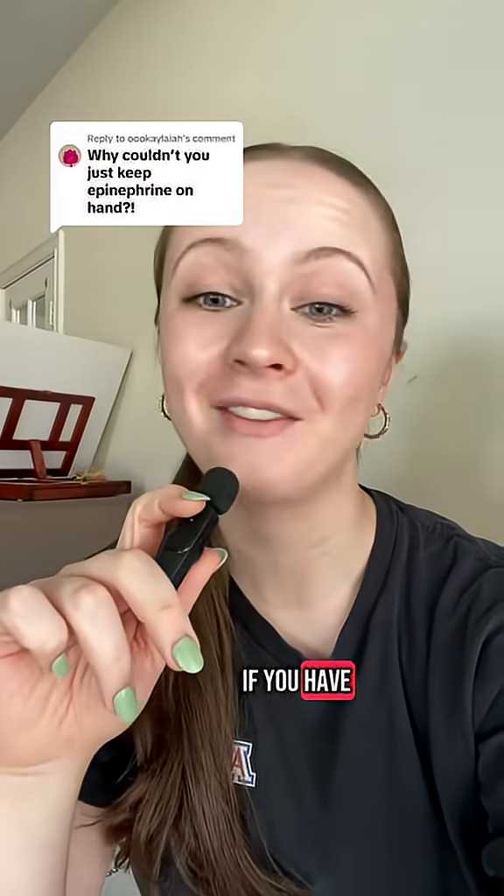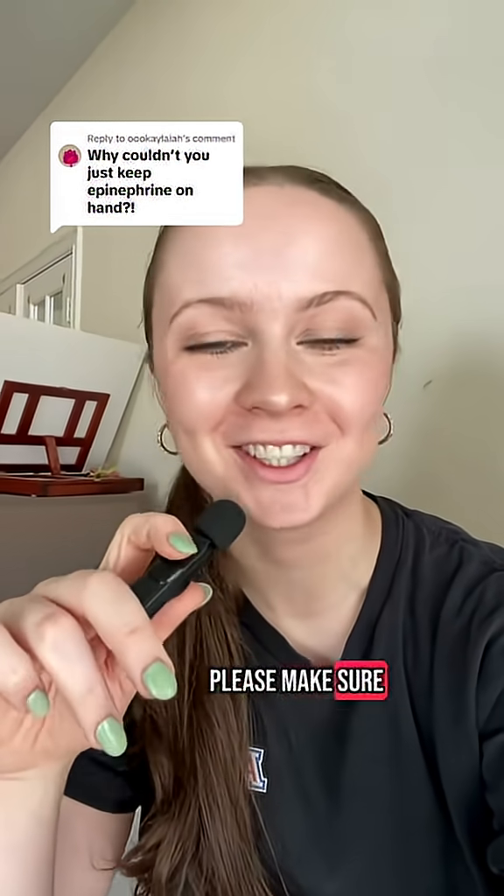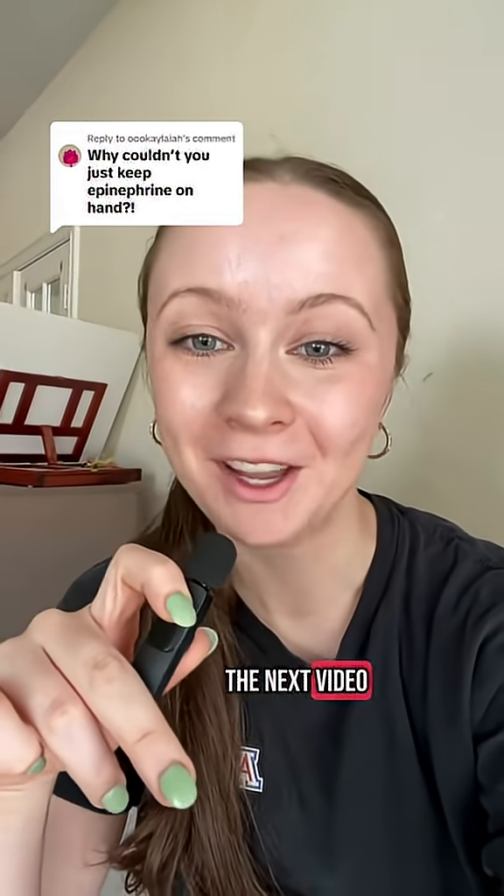I hope this helped. If you have any more questions, please make sure to leave a comment, and we'll see you in the next video.